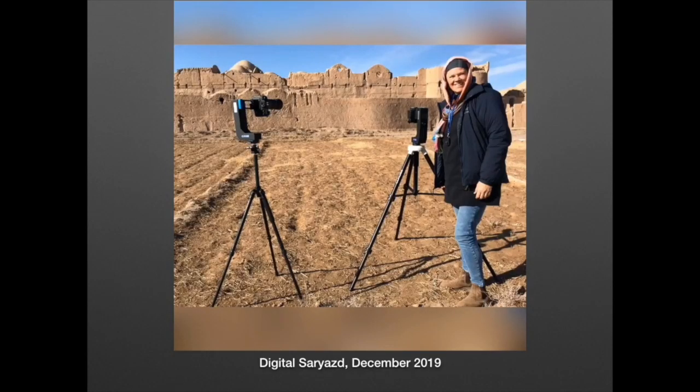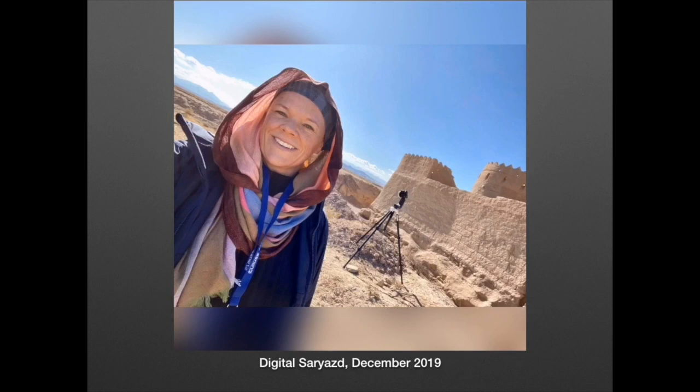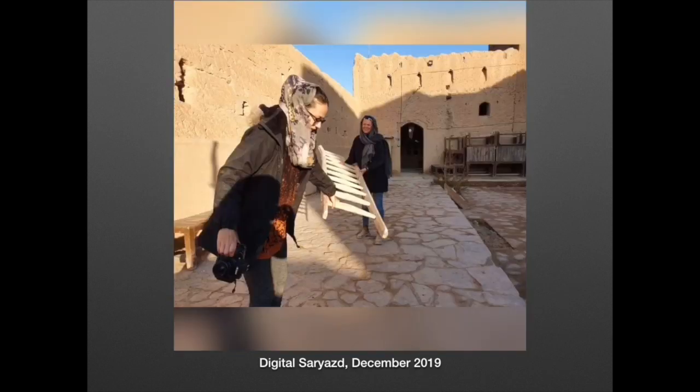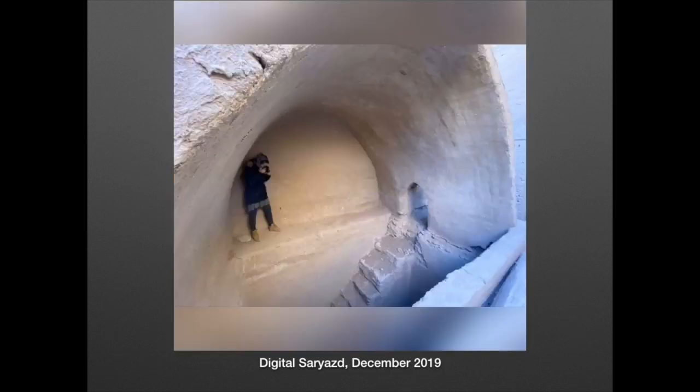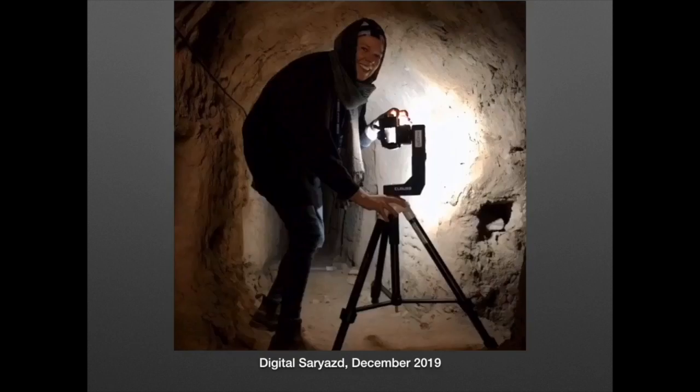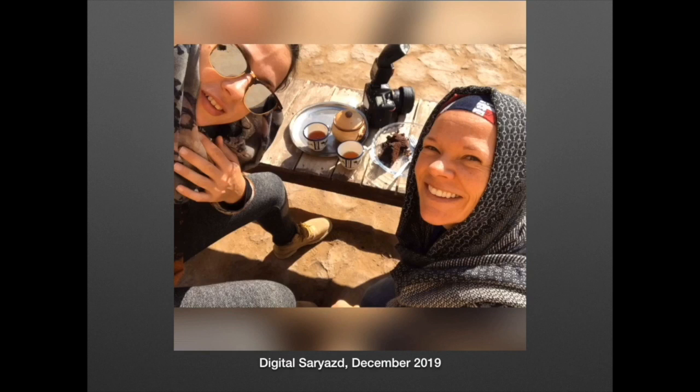The goals of the project were to document the fortress as it stands and to create a virtual tour which could be hosted online. This tour would also serve as an online museum, giving access to the site by enabling virtual visitors who could not travel to Iran. The hope was that this could also generate interest for tourists to physically visit the site.